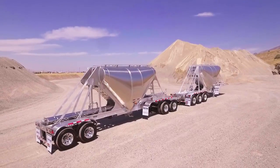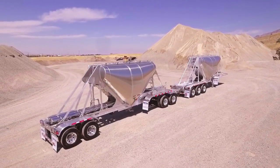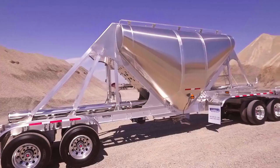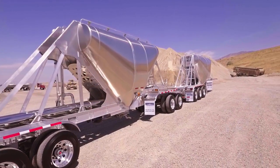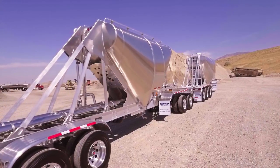Usually made to haul fly ash and cement, the larger hopper gives this train the versatility to haul lighter material, and the lightweight construction gives greater payloads and great profits.